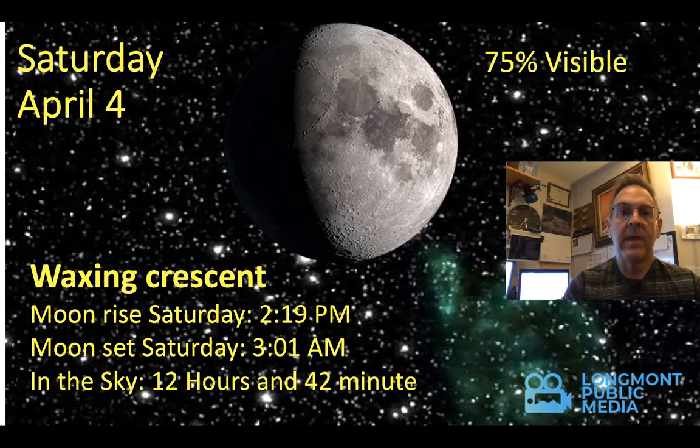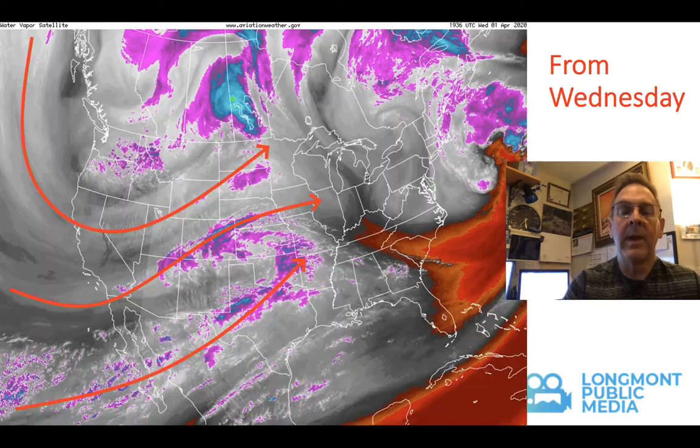Jumping into the moon — Saturday night, if you're out walking around, this will be after our storm. You'll have some nice illumination: 75% illuminated face of the moon, rising in the afternoon and setting well after you've gone to bed, with almost 13 hours of the moon being up in the sky.